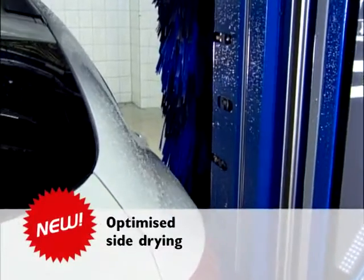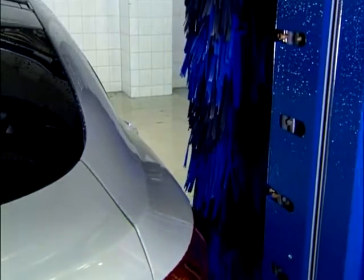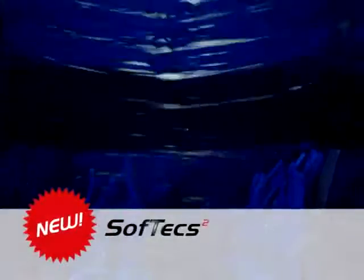Optimized side drying. Optimized guidance of the air current provides for better side drying results. SoftEx 2: an evolution of our pioneering paint-protecting brush material for top wash results, cleans better in the vehicle's joints and channels.